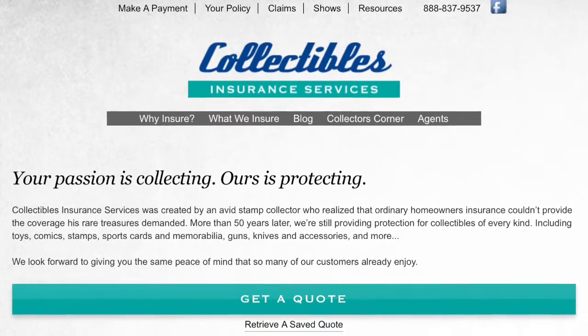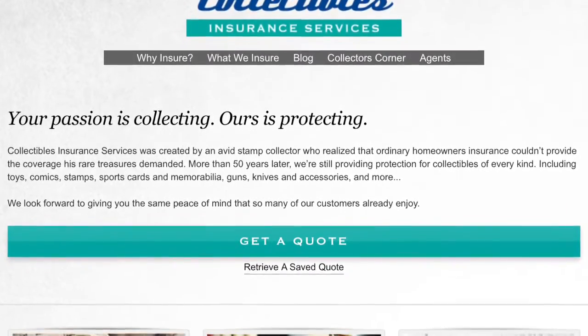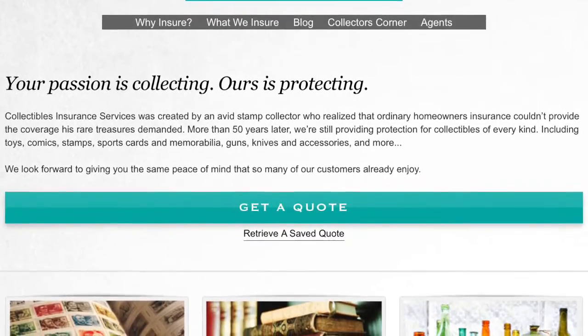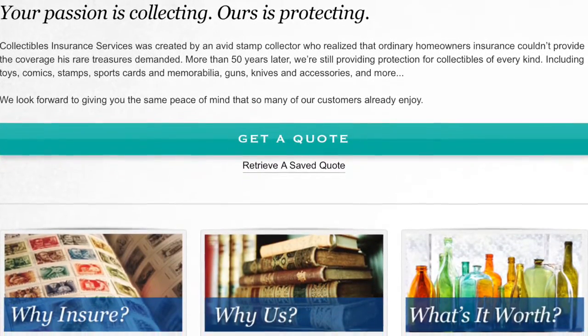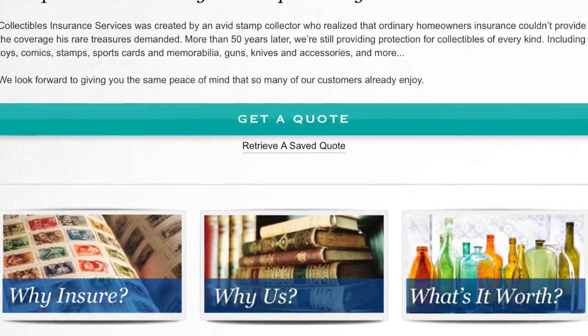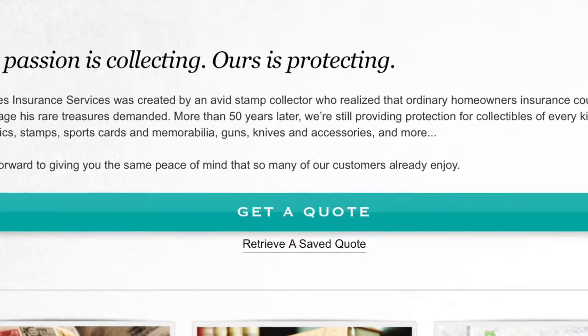The insurer I chose is Collectibles Insurance Services, found at collectinsure.com. After spending some time on the website, I clicked on 'Get a Quote.' One thing you'll notice is that this site is very streamlined — this is not Geico, this is not Allstate. This is a specialized service, similar to companies I've dealt with before when I had a classic car. There are not a lot of bells and whistles, so you just click 'Get a Quote' right there in the middle of the screen.